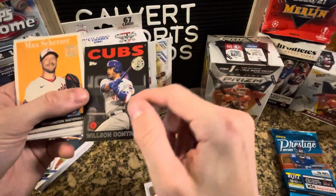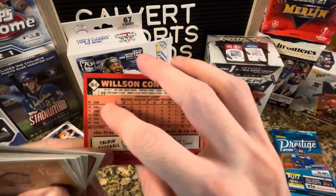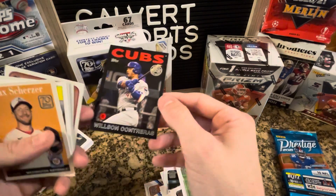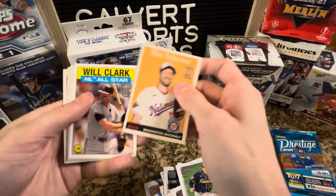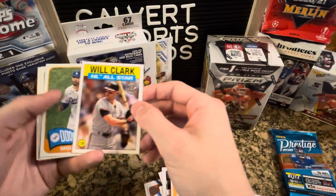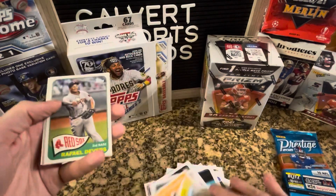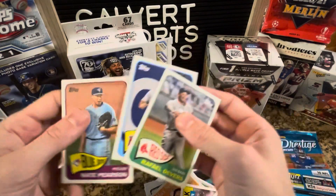Black border is out of 299 — 32 out of 299. Wilson Contreras. Not bad — we'll take a numbered card. Scherzer, Will Clark, Mookie Betts, Devers, Trout — we'll always take a Trout — and Nate Pearson.